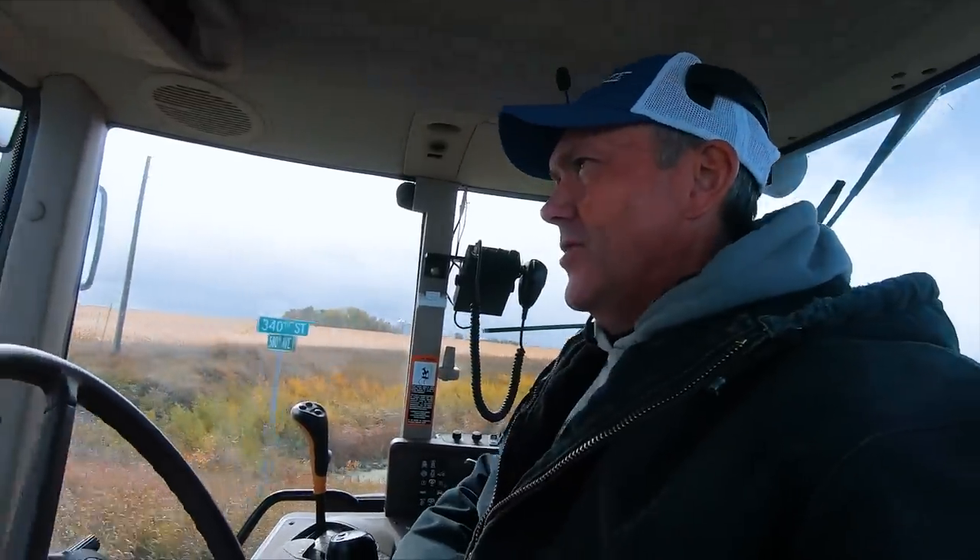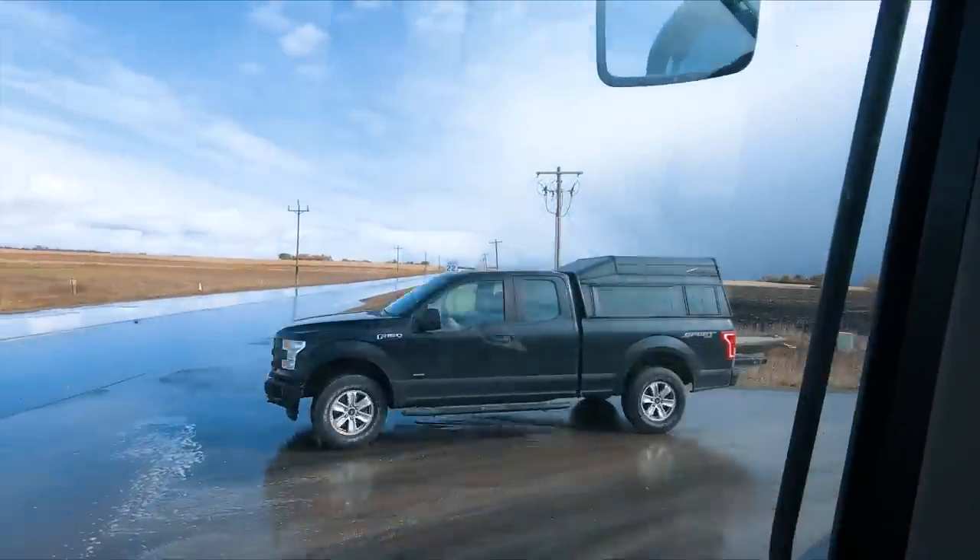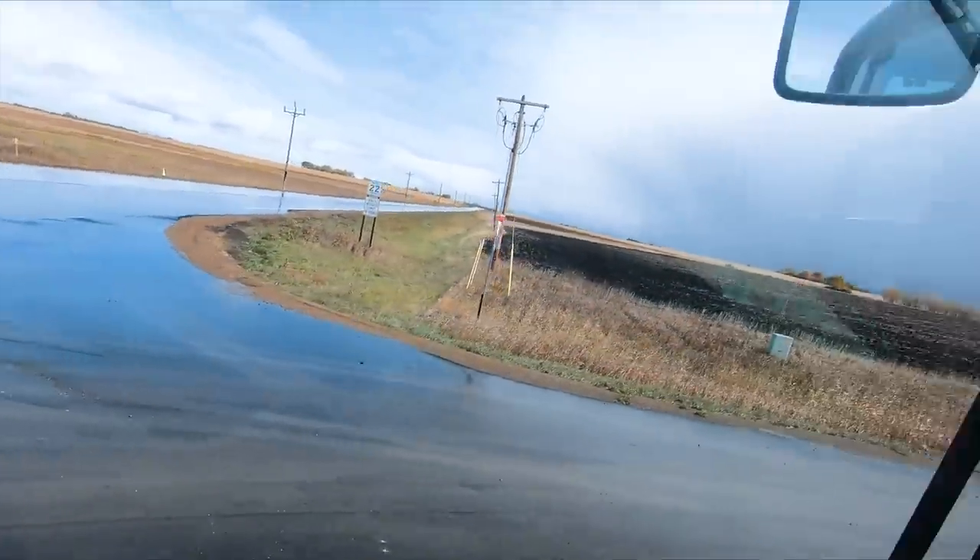It's a duck hunter. How do I know? Well, it could be from his little kayak thing sticking out of the back of his vehicle. Definitely a duck hunter — he was smiling, way too happy, enjoying life while the rest of us keep working. That should be a duck hunter.